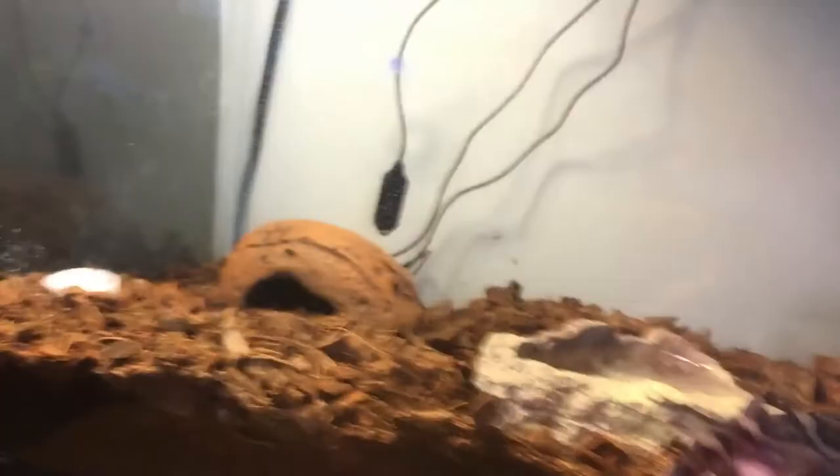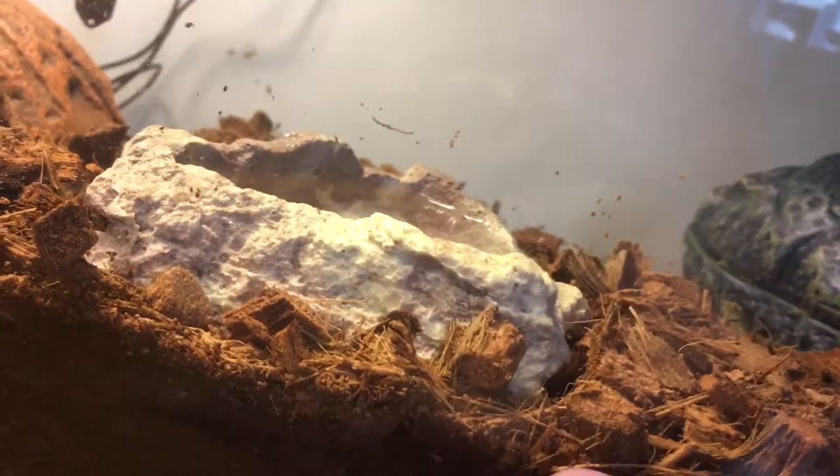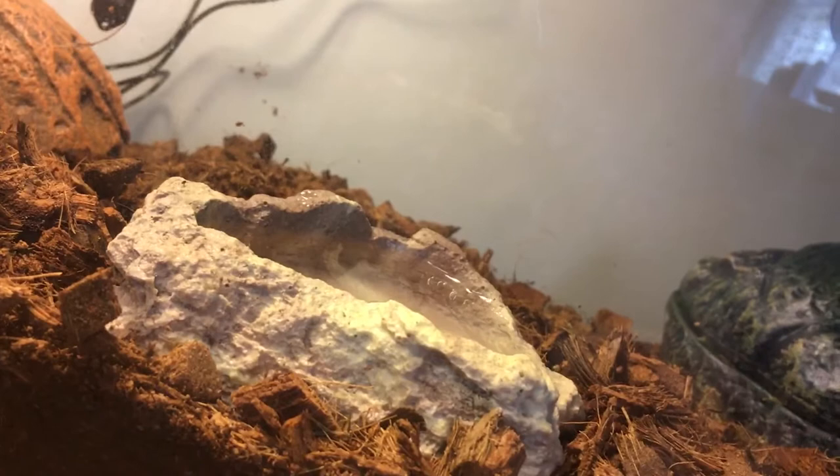This is his enclosure — it's a 10 gallon. It has a humid hide, warm hide, water dish, and calcium dish. A 10 gallon would suffice, but you could go smaller, like a 7.5 gallon or maybe a 12 by 12, which is what I originally had him in, but I upgraded him.